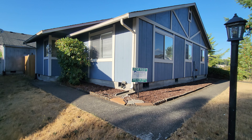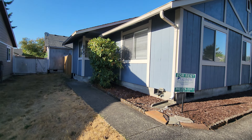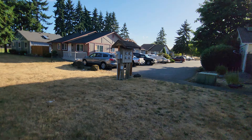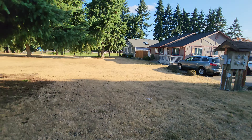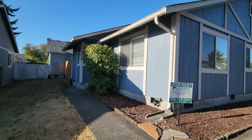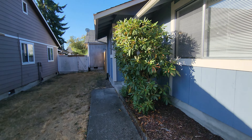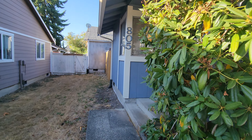Hi there, this is Amanda with Olympic Rentals. Today we are at 805 Bernie Lane Southeast in Lacey. This is a three-bedroom, two-bath home in the Meadows community, built in 1986, and features 1,072 square feet.